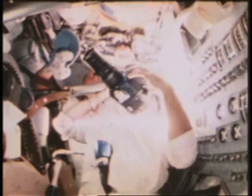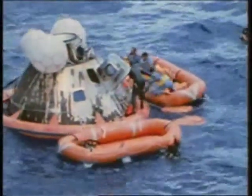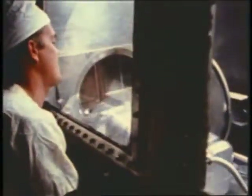Shortly before re-entry, the crew of Apollo 12 watched the Earth move to blot out the sun. It's unbelievable. Apollo 12 hit the atmosphere of Earth at 25,000 miles an hour. That's the legacy of Apollo 12. It does not end with a splashdown — it only begins.